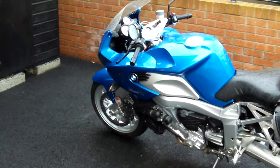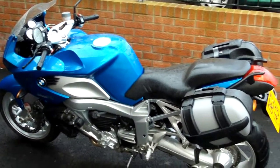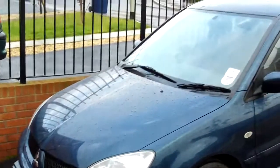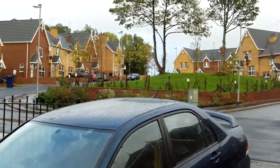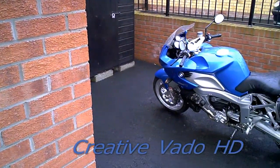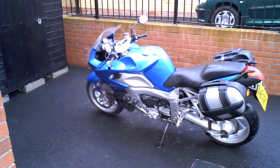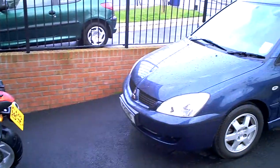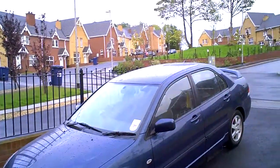Looking at the ZX1 now, the quality is good. You'll notice between the ZX1 and the Creative Vado, the Creative Vado has a wider angle lens, just slightly wider angle. You can see things look a little bit further away. Good quality — on a slow pan, it's very difficult to see the difference in the smoothness.